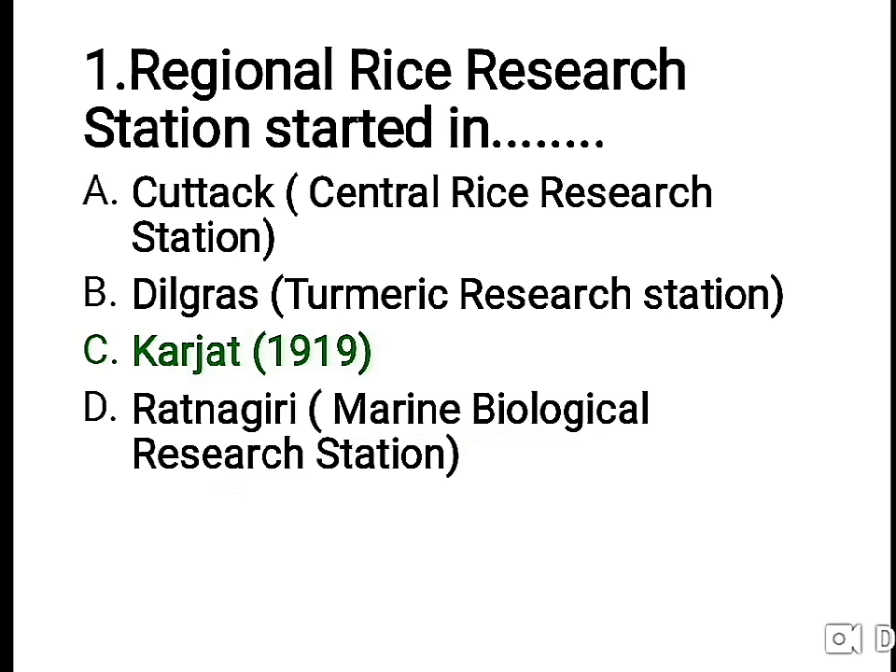The right answer is C — Karzat in 1919. The other options are: Katak, which is the Central Rice Research Station; B — Digras, which is the Turmeric Research Station; and D — Ratnagiri, which is the Marine Biological Research Station.